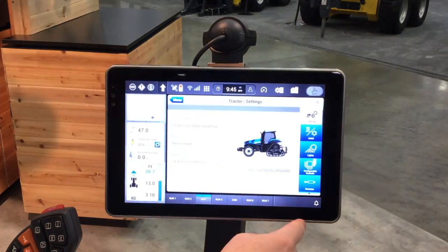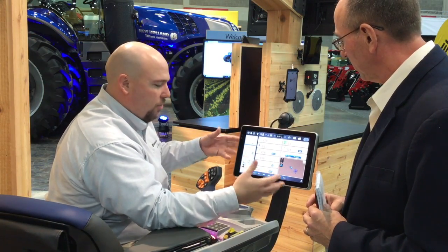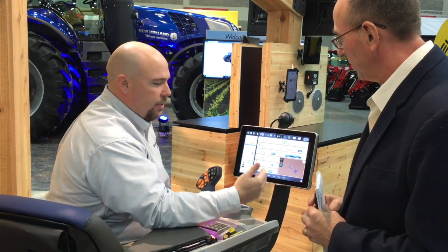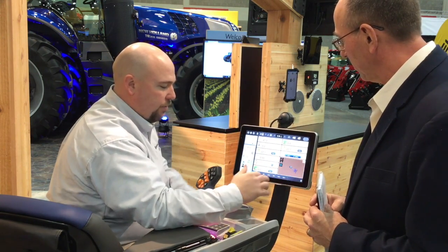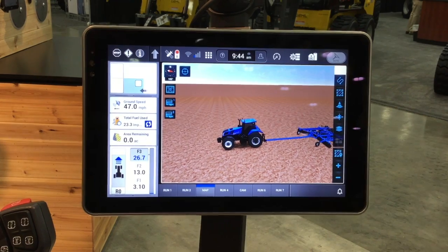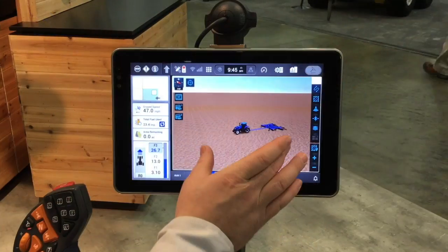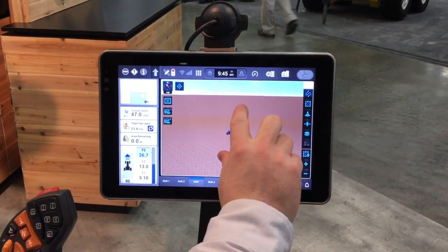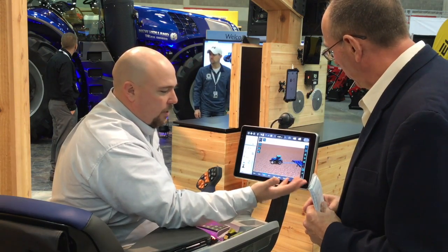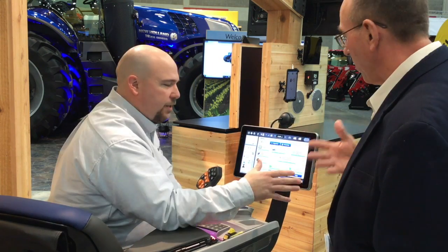The graphics are much better. Because it's a tablet-based style system, if you want to change your view, you have that capability just like on your smartphone or tablet — you can swipe around and work through it. For operators looking to set up and use precision farming features, the controls across the top are much more clearly laid out, very intuitive. The icons are what you're used to seeing on a smartphone, so you can very quickly get to where you need to be.